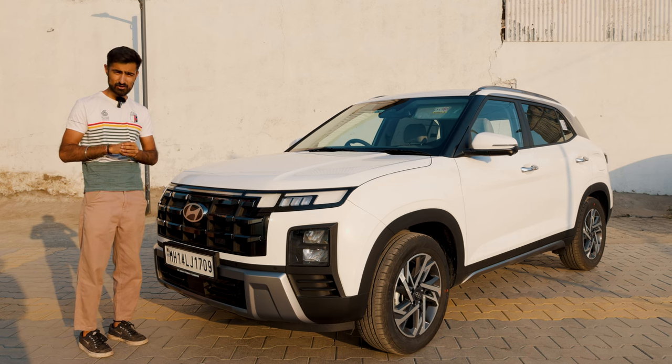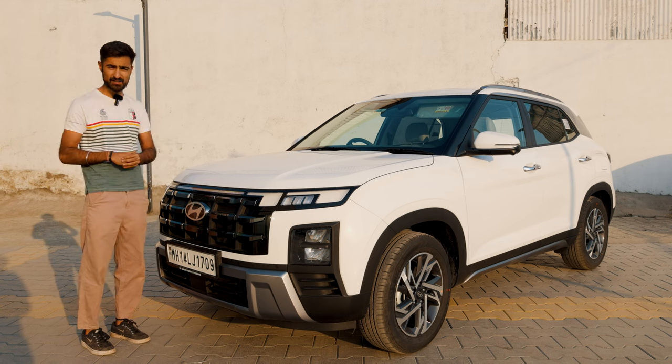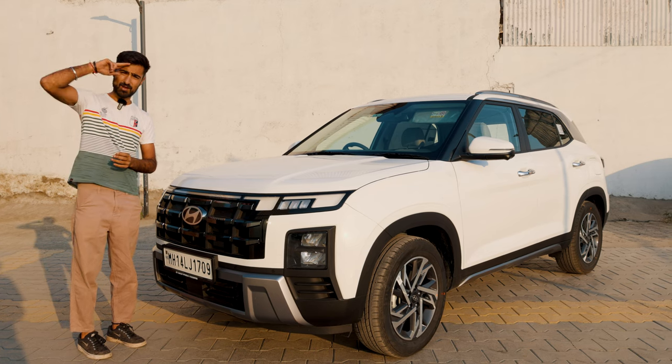And on that note, thank you so much. I'll see you guys in the next video. Do let me know what are your thoughts on the new facelifted Creta and if you would pick it up or you would pick up a second-hand car. Let us know down in the comments below. I'll see you guys in the next one. Bye-bye.